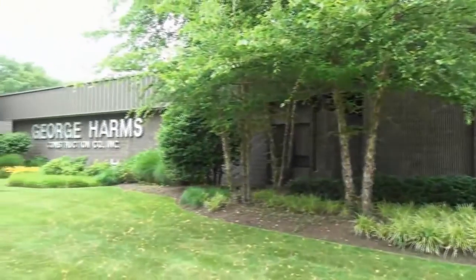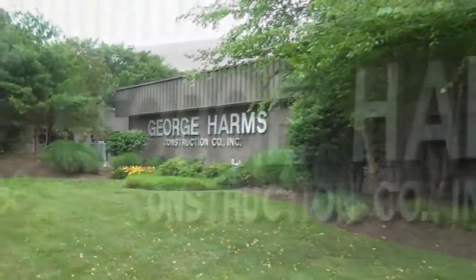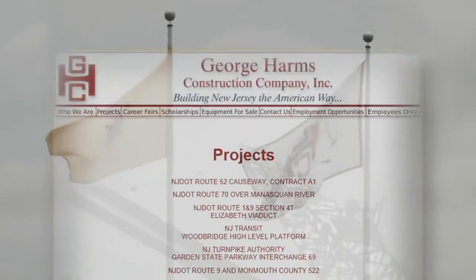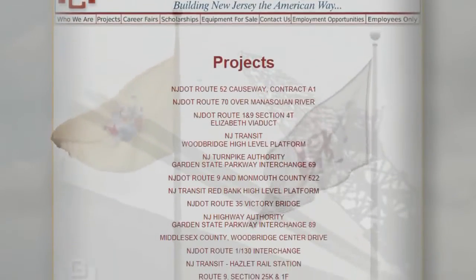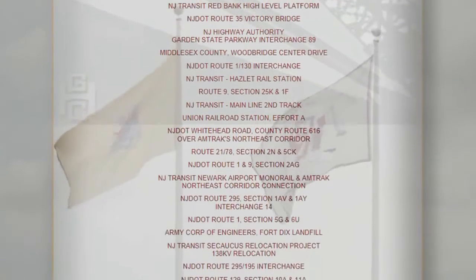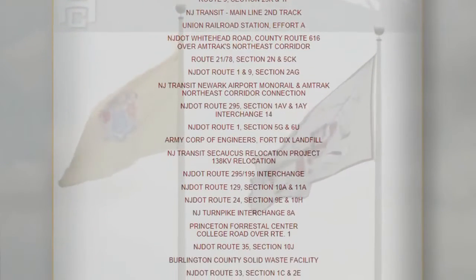Since 1960, George Harms Construction Company has completed construction projects ranging from highways and bridges to landfills and runways, railroads and electrification, dams, pipelines, buildings, pole line construction, toll plazas and pump stations.